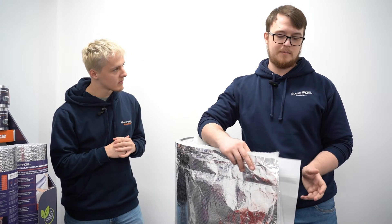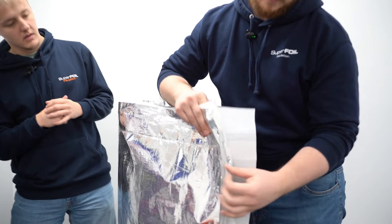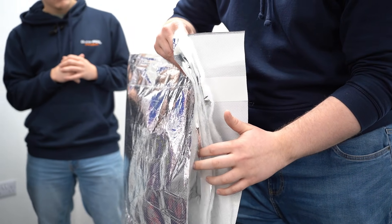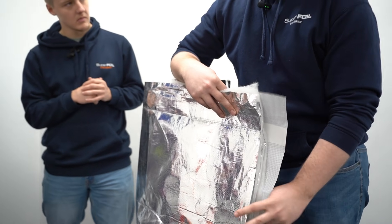This is a roll of SF19BB — the BB stands for breathable. As you can see on this edge, multi-foil products are made by alternating between foil layers and layers of insulated wadding, which we make out of recycled plastic bottles. Because this is a breathable product, you can see that the external layer is perforated to allow airflow, and then on the inside we have a breather membrane, which is what makes it a breathable product. It comes in a roll, easy to carry, handle, and deliver.